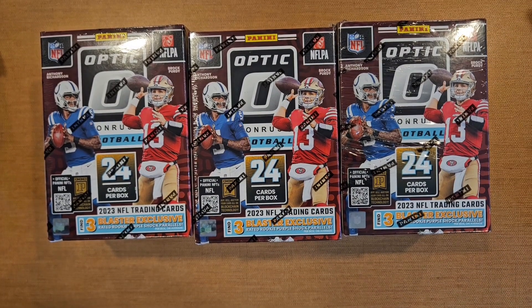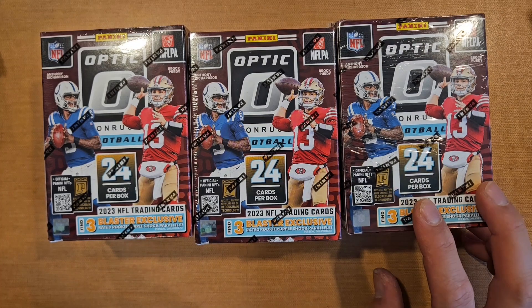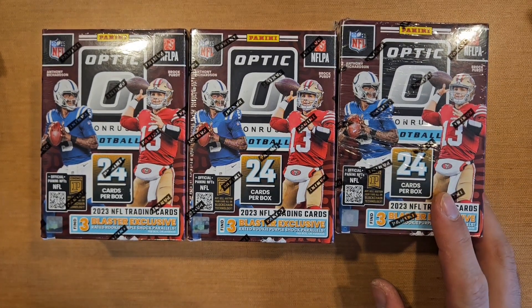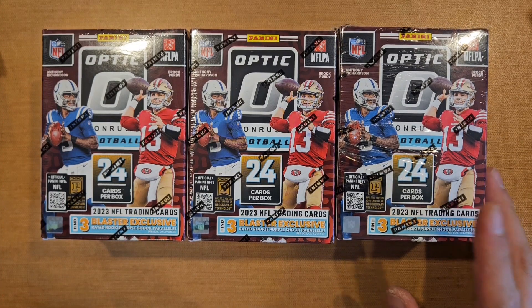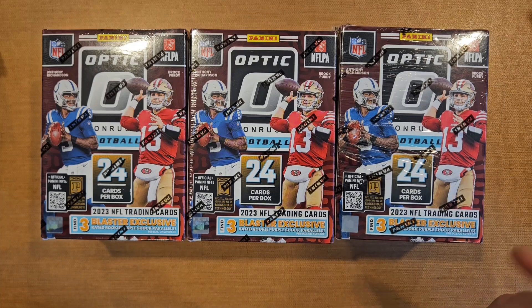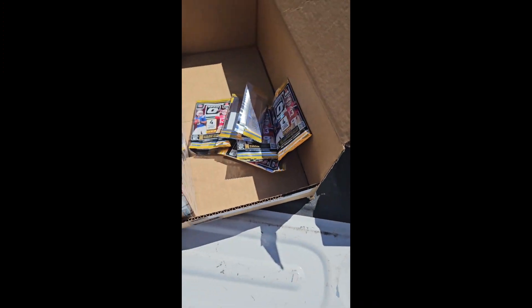What is up guys — 2023 Donruss Optic Football blasters, the highly anticipated, hyped-up stuff that sells out crazy quick on Target. I was only able to get them in-store. Me and a buddy split a case — I'll do a little breakdown. Here we are at the Walmart deals parking lot, just came out and ripped one box.